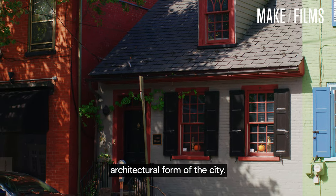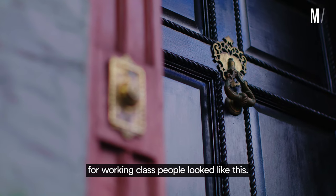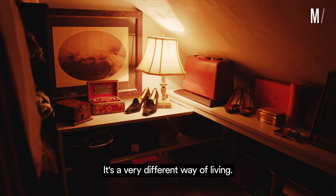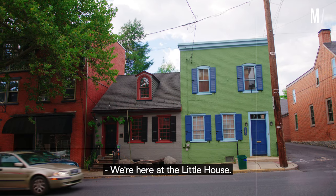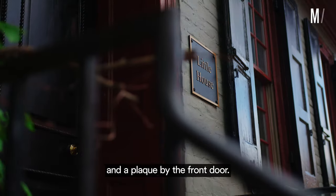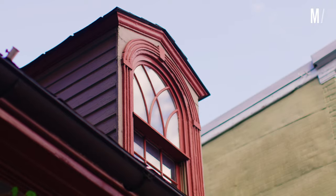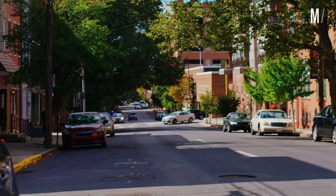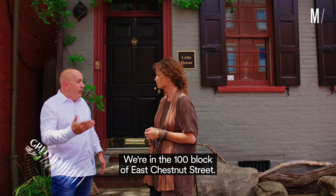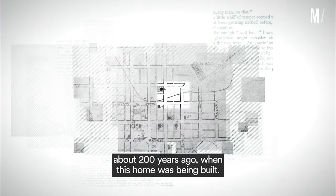Houses like this are the original architectural form of the city. Most of the houses in Lancaster City for working class people looked like this. Life in a small house is a very different way of living. We're here at the Little House — maybe you've seen it — the home on the east end with the boulders and a plaque by the front door. The owner, Lisa Bowman, has invited us in to tour this historic gem. We're in the 100 block of East Chestnut Street, and at one point this was the edge of the city about 200 years ago when this home was being built.